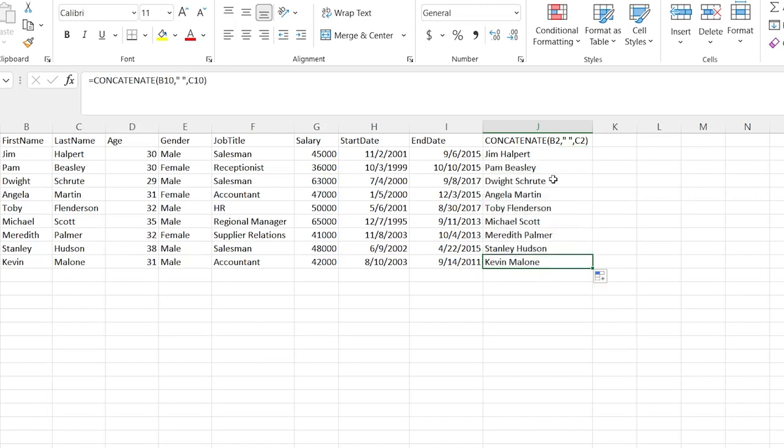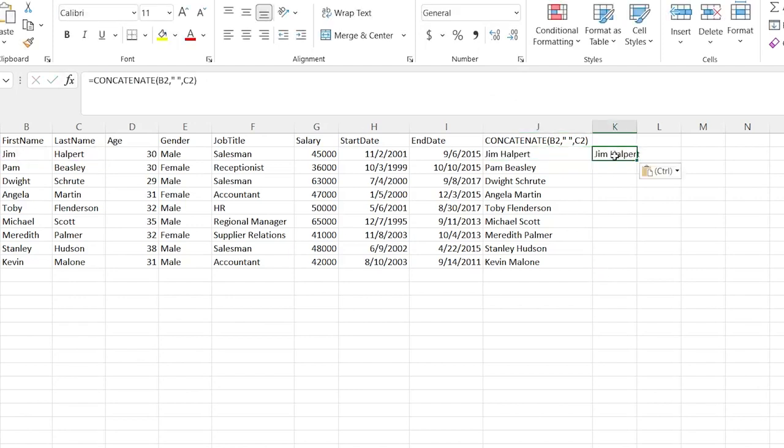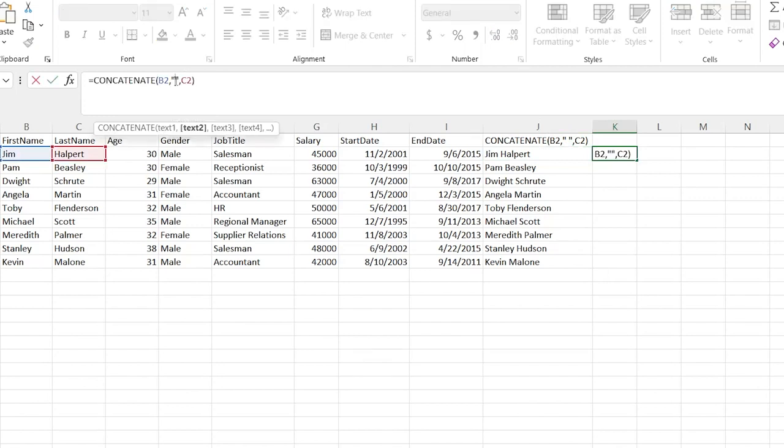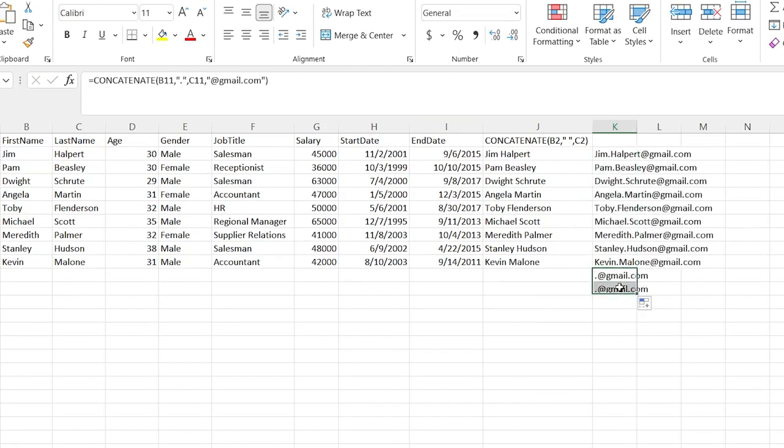Something you could use concatenate for is generating an email. So I'm going to say first name, then a dot, then last name, and then at the end add '@gmail.com'. And now I've created emails for all of these people. Just something that you can do with this, and something that it absolutely is used for. You'll see that demonstration almost everywhere because honestly it gets used a lot by data analysts. So just a good one to know, understanding how concatenation works.